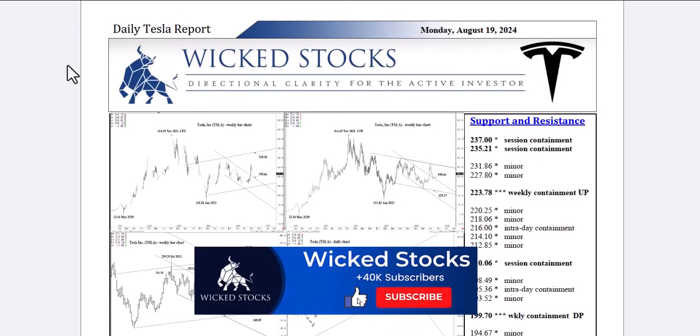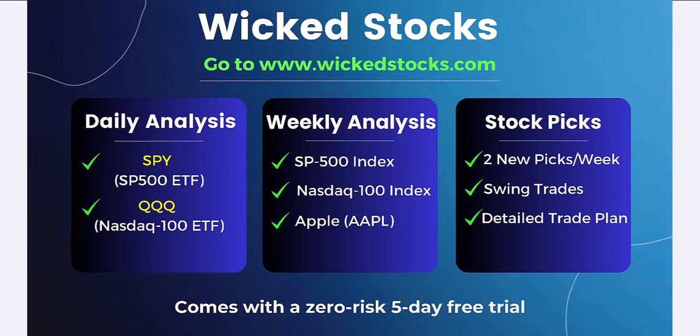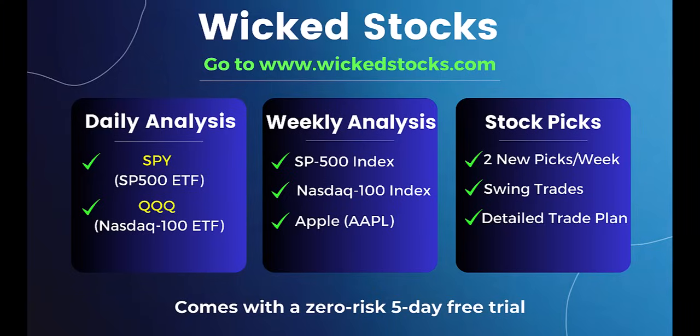Before we check out the charts, please click like, share, subscribe, and check out wickedstocks.com, where we offer a full suite of both daily and weekly analytical videos — daily Tesla and NVIDIA reports, daily SPY and QQQ analysis, weekly S&P 500 Index, NASDAQ 100 Index, and Apple stock analysis, as well as two individual stock picks a week catering to the three- to five-week swing trader out to the three- to five-month near-term investor, always looking for 20% moves or more. We offer a five-day free trial up front.